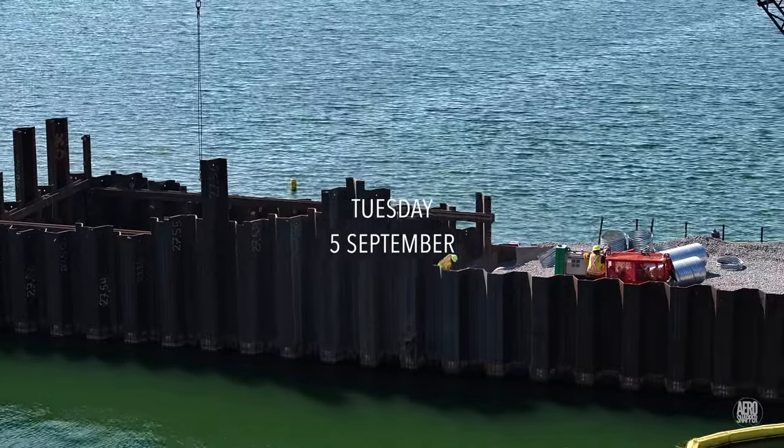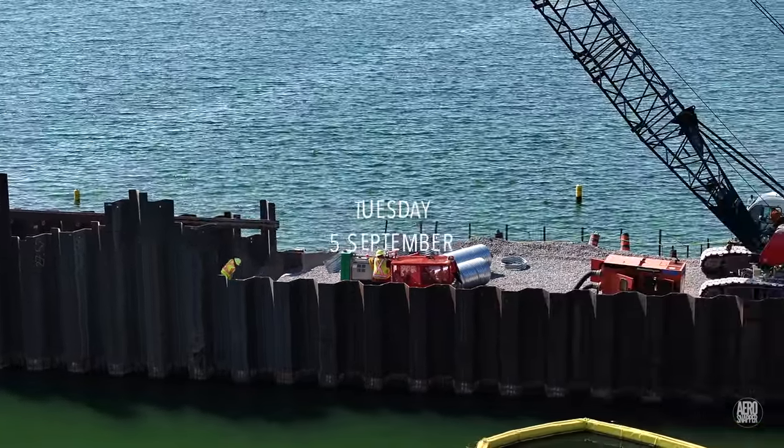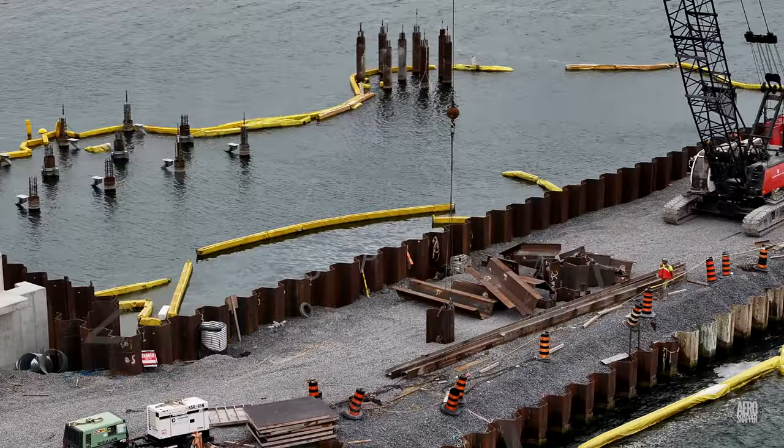On the finger dock, which has been steadily filling up, the time arrived to take the excess length off the sheet piles.